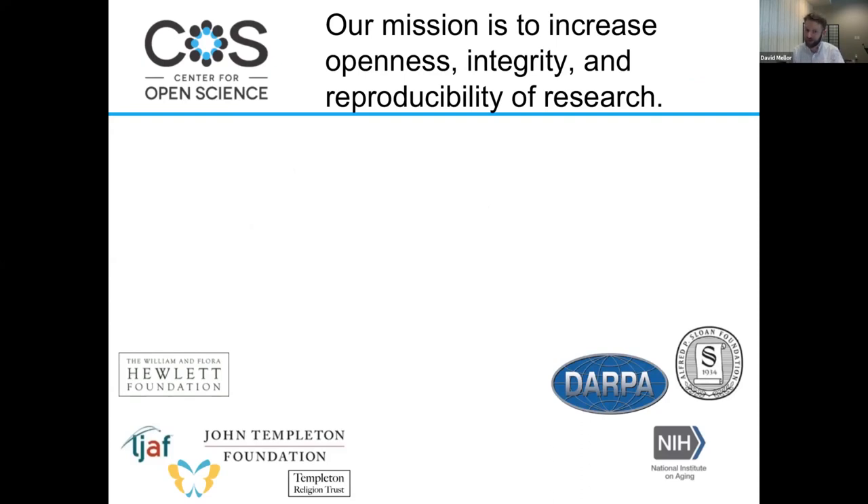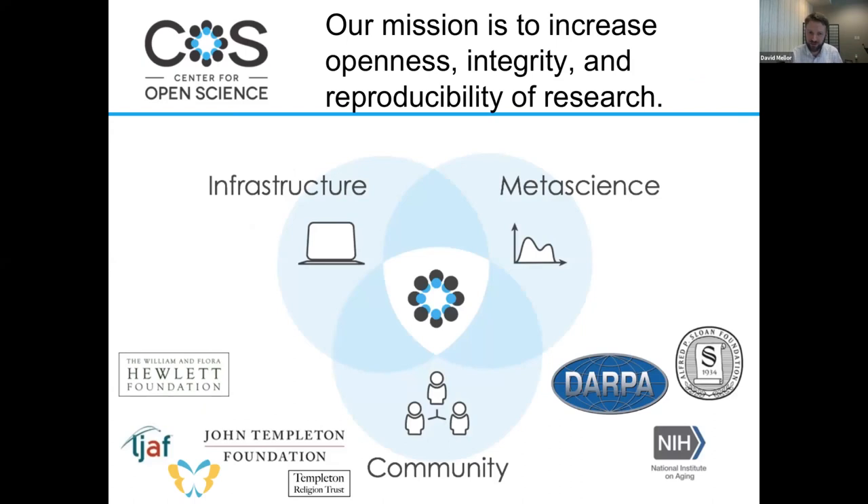Our mission at the Center for Open Science is to increase openness, integrity, and the reproducibility of scientific research, and we do that through three major activities. We're well known for a lot of the meta-science work we do — the reproducibility projects — where we attempt to replicate work that had been previously published to identify barriers to successful replications. Those barriers inform our policy, advocacy, and education initiatives. Most of our staff are developers who build infrastructure solutions to enable the actions for which we advocate, such as increased collaboration, data sharing, or pre-registration. We're funded by a diverse range of government and private foundations.